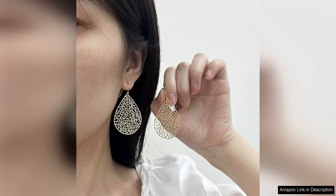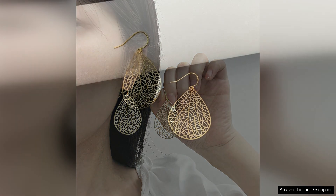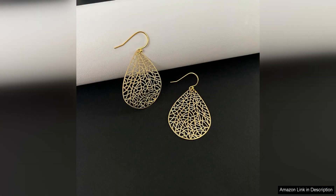The intricate filigree design of the teardrop shape gives these earrings a unique and timeless appeal. The craftsmanship is evident in the fine details and delicate patterns, making them a statement piece that is sure to garner compliments. The dangling style adds movement and flare to your look, catching the light and drawing attention to your face.